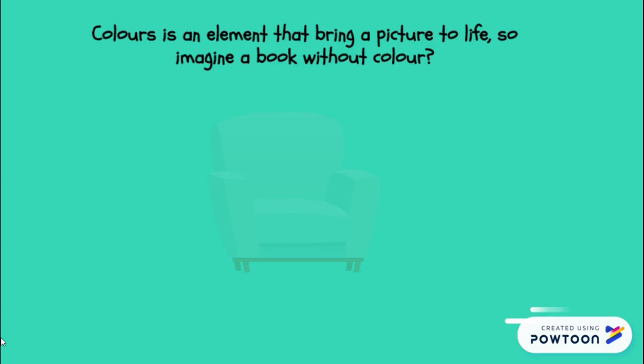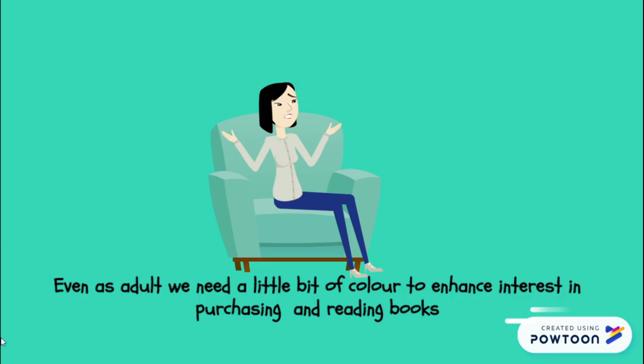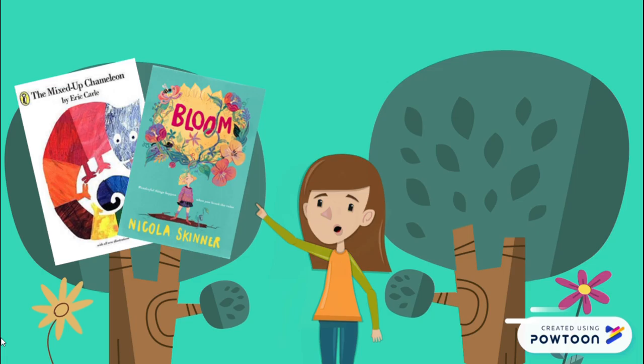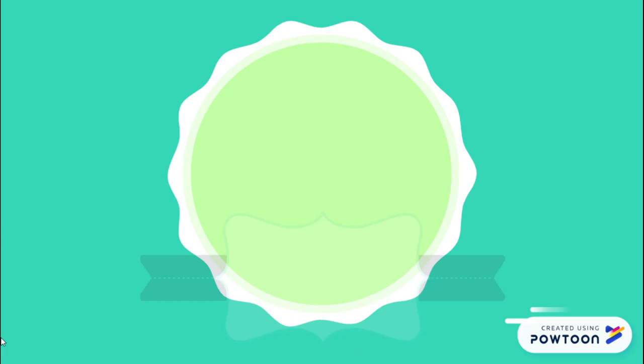Next is colour. Colour is an element that can bring pictures to life. Imagine a book without colours — even adults need a little bit of colour to enhance interest in purchasing and reading books. In designing a children's book, colour is an important part of the process. When white colour is used in children's books, it can help children visualise and provide stimulation for their developing mind. Children would prefer vibrant colours such as lime green instead of dull ones such as sage green.